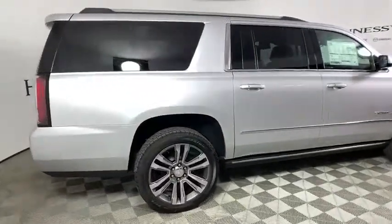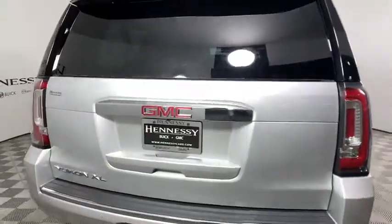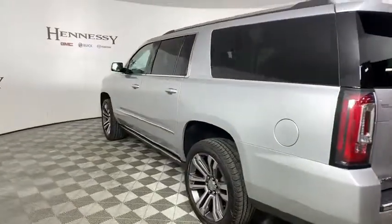Navigation system, power liftgate, traction control, power passenger seat, dual airbags, power steering, floor mats, auto dimming rearview mirror, four-wheel disc brakes.